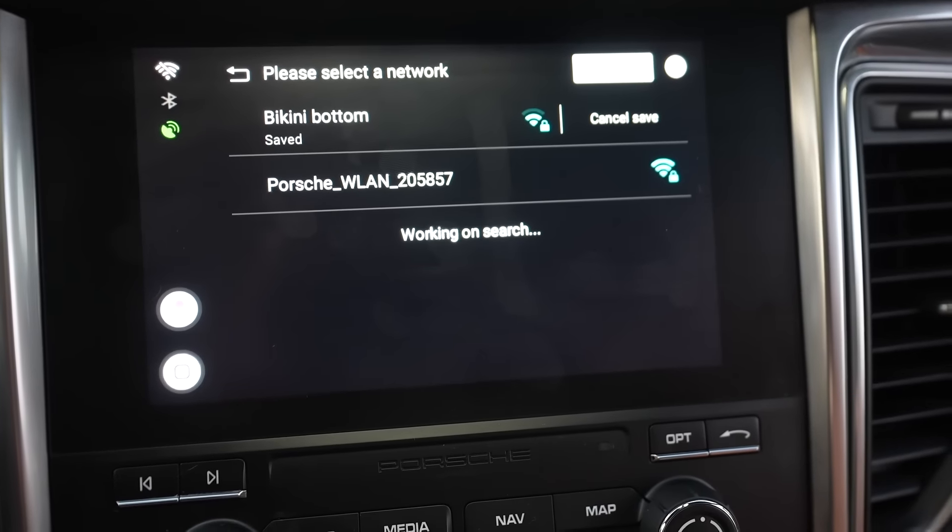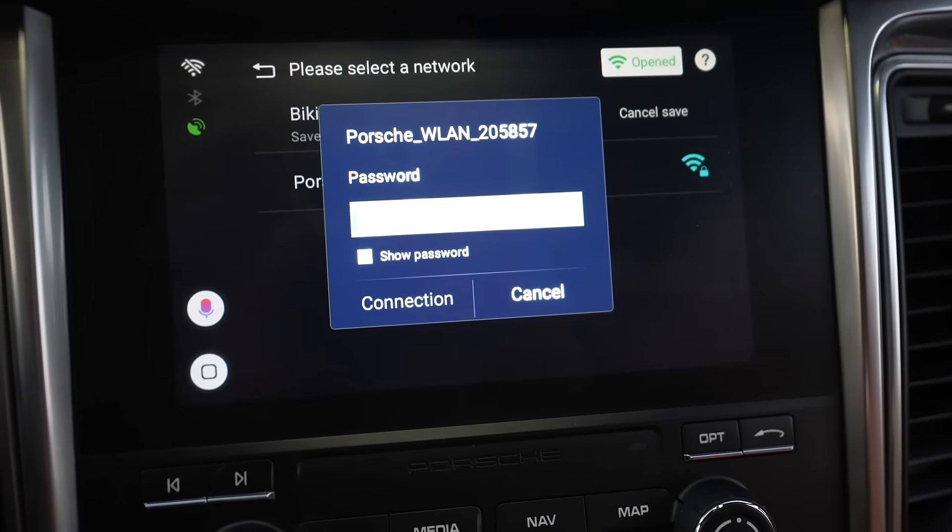All you have to do is plug it in and connect it to a Wi-Fi source, whether it's your phone's hotspot or if your car has Wi-Fi, which a lot of them do these days — connect it to that, and there you go.